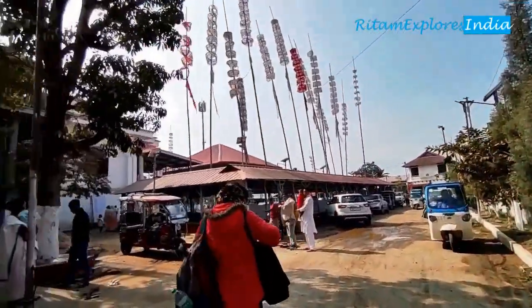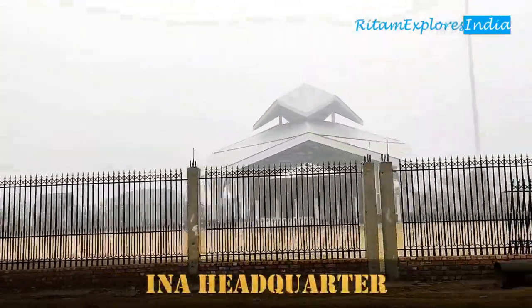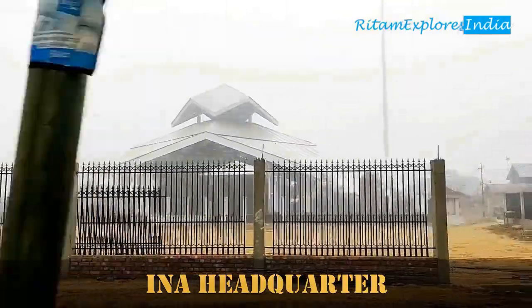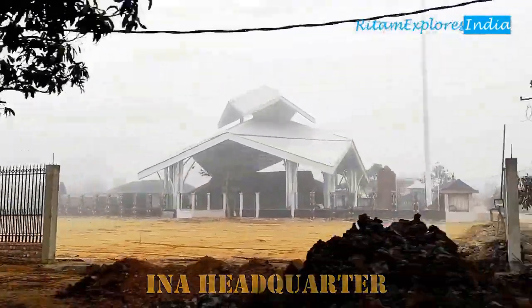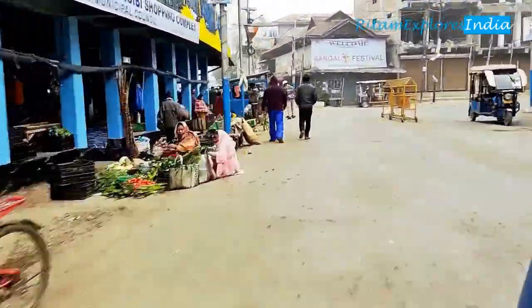This is the last home of the majestic Sangai, Manipur's state animal. Keibul Lamjao National Park is about 8 kilometers away from Moirang. So we hired a toto for the park, including Karang Island and Thanga Village.